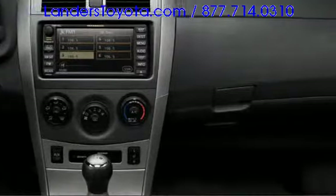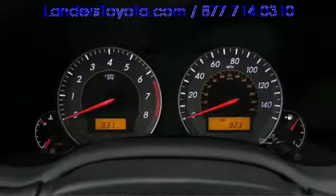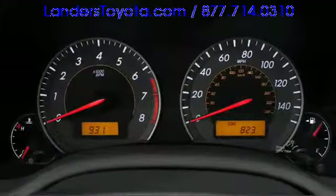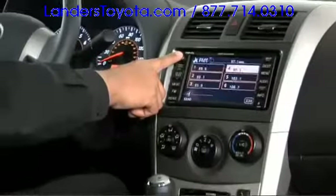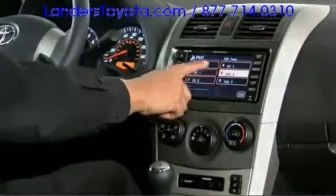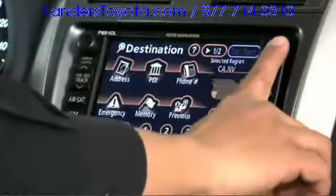Once inside, you'll appreciate an intuitive layout, highlighted by a cleanly laid out instrument cluster with available Optitron illumination. Premium JBL audio is available, including 8 optimally placed speakers and a 6-disc CD changer.